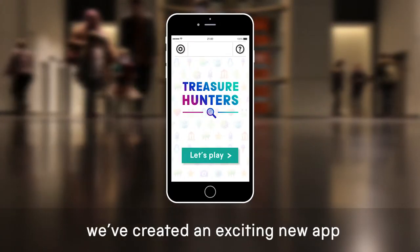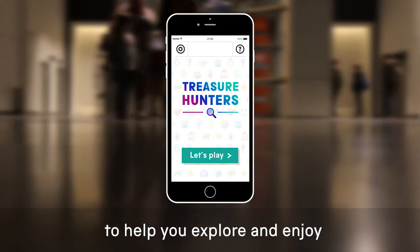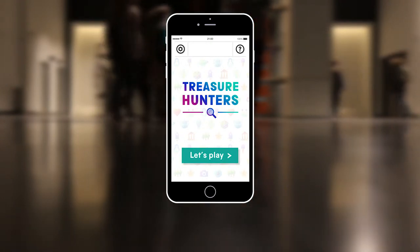Welcome treasure hunters! At the Science Museum Group, we've created an exciting new app to help you explore and enjoy our museums. Let's play!